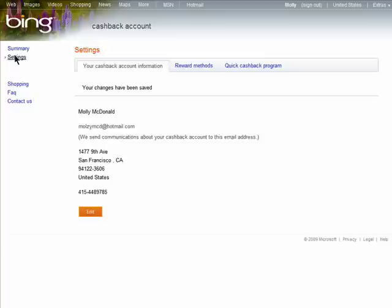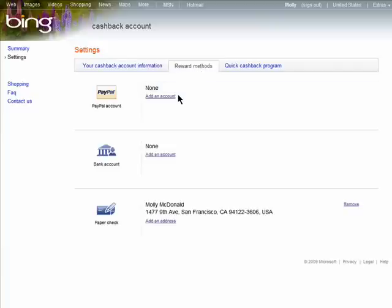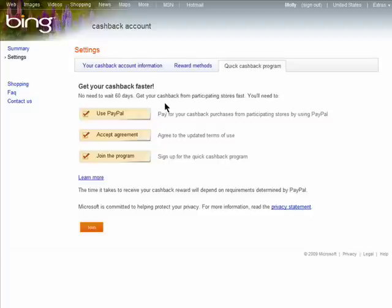You can manage your Cashback account settings here to change your mailing address, add a PayPal account to have the money sent to, add a bank account, or you can learn about Quick Cashback.